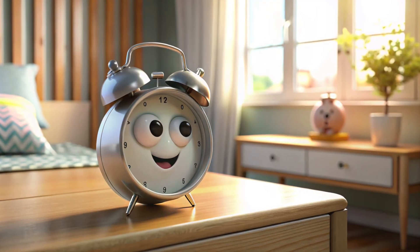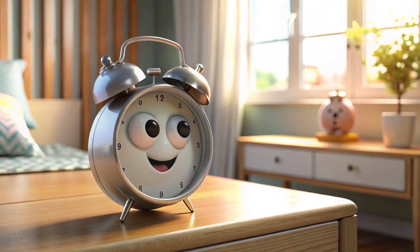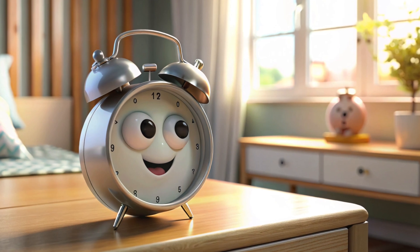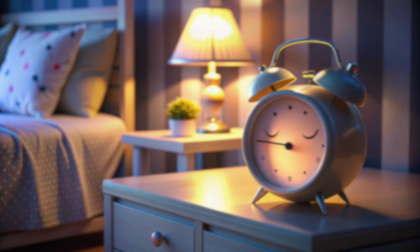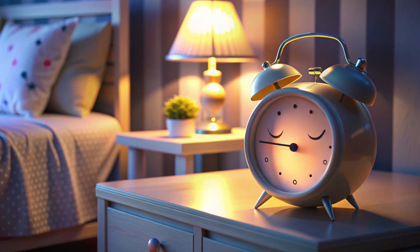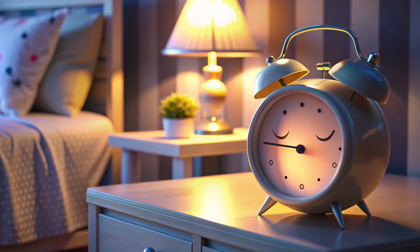The next item is a table alarm. Let's meet it now. It helps us wake up on time and start our day. It's dark outside, and the table alarm is going to sleep. So, children, let's say goodnight to the table alarm.